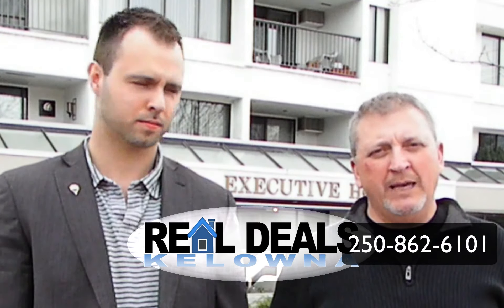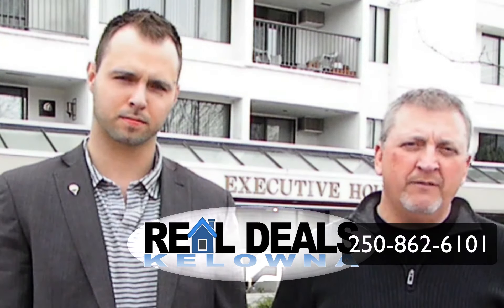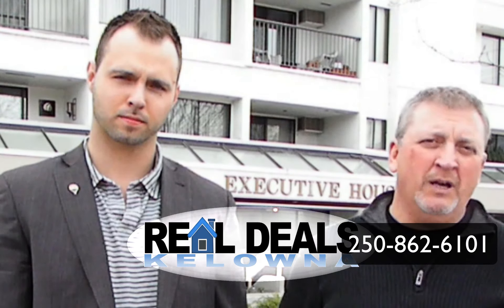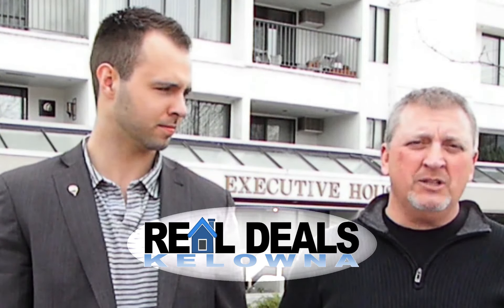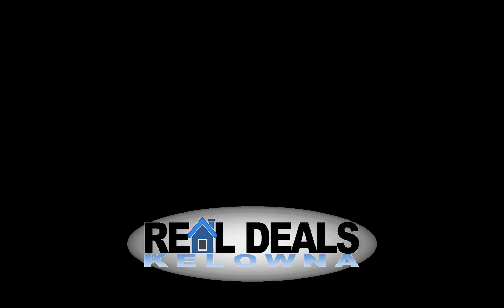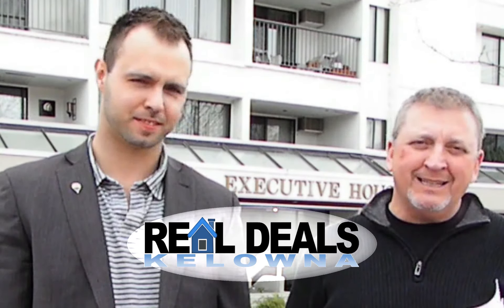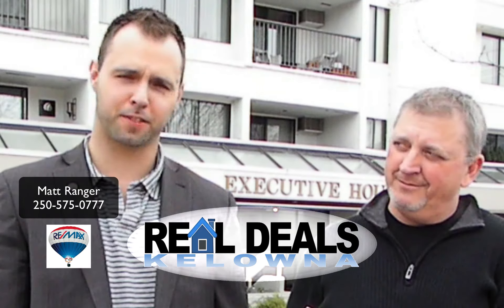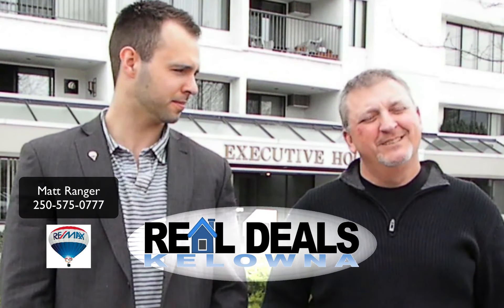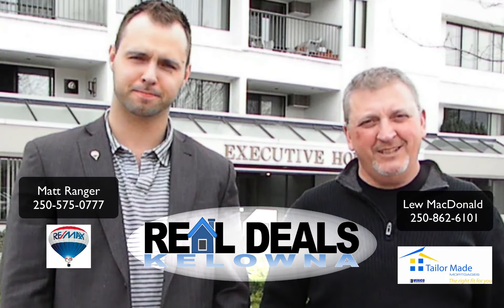Give me a call: 250-862-6101. I'll let you know exactly how much you can qualify for, and we'll protect the rate out for 120 days, which is going to take you into mid-August before you actually have to use it. Matt has lots of time to find you the exact right home for you. Give us a call: 250-575-0777. For Real Deals Kelowna, I'm Lou McDonald. I'm Matt. Take care.